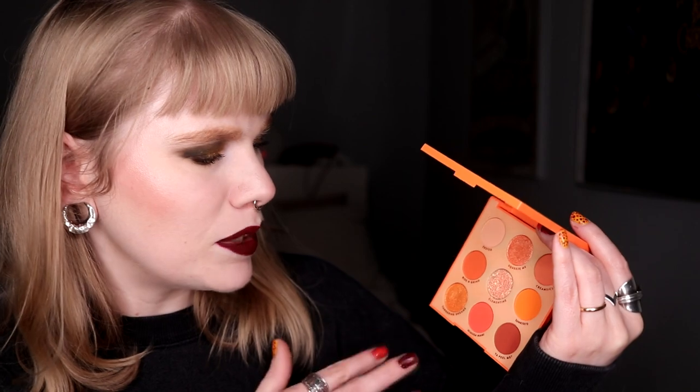First is the Orange You Glad. This is one of Colourpop's monochromatic small 9-pan palettes. Orange is one of my absolute favorites when it comes to eyeshadows, but this for some reason has never been a favorite for me. I don't know if it's because I think it's a little bit muted, and also this has a pressed glitter and I don't like that. I do think it's a cute palette, but I wouldn't actually buy it again.